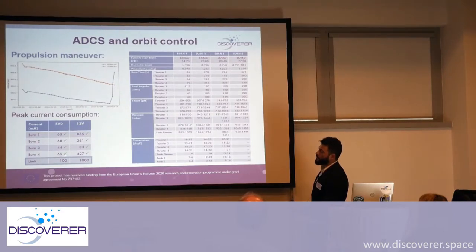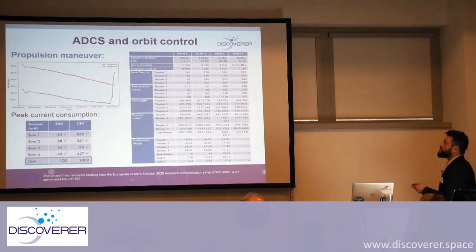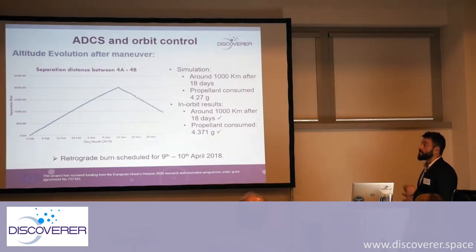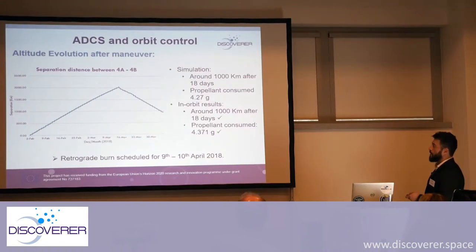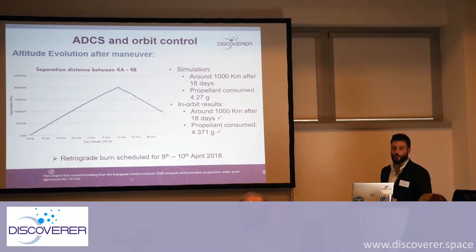Here we see the four burns performed with their peak current consumptions, and more details on the total impulse and thrust used in each thruster. Here is the separation distance between the two satellites: the distance got much higher and then we pulled it back after propulsion. It was around 1,000 kilometers after 18 days. We consumed 4.27 grams of propellant. The results were practically the same as planned — we just consumed a little bit more fuel.